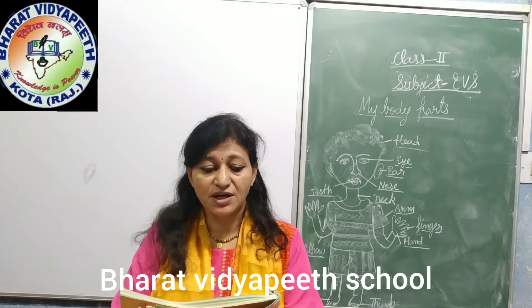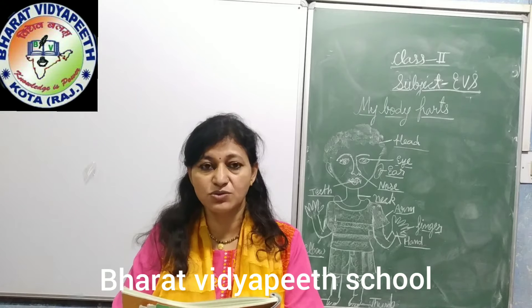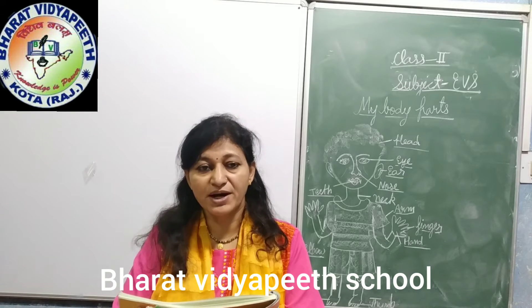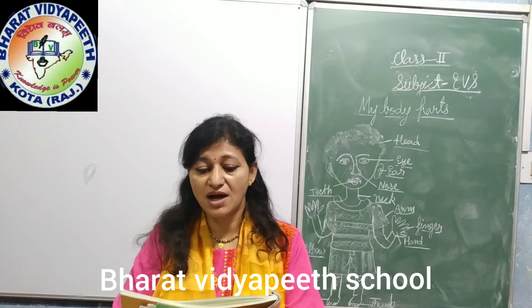External body parts. The human body has different parts. External body parts are the ones which can be seen from outside.